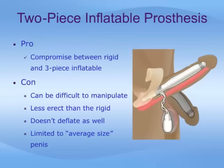The two-piece inflatable penile prosthesis offers a compromise between the multi-component inflatable and the semi-rigid device. The downside is that it can sometimes be difficult to control. It doesn't become as erect as the rigid one and doesn't deflate as much as the multi-component inflatable prosthesis. Additionally, this device is limited to the average-size penis, and if the patient has a longer than average penis, it usually is not adequate.